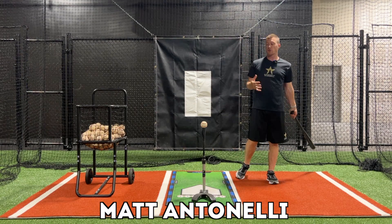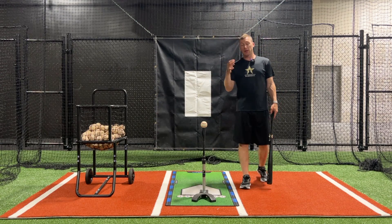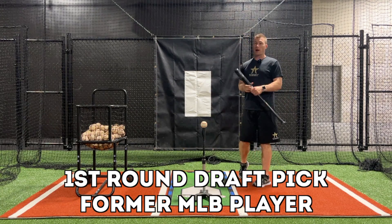Hey, what's going on everyone? Today we're answering your questions. Today's question is a popular one — I get this all the time. It's: what is a good hitting position? I'm going to give you a couple of keys to focus on to make sure that you're in a good position to launch the barrel.